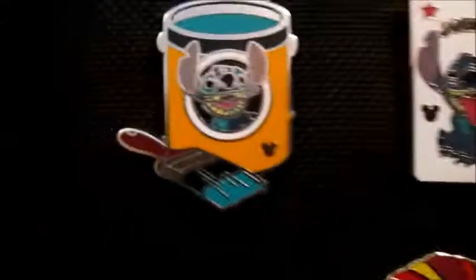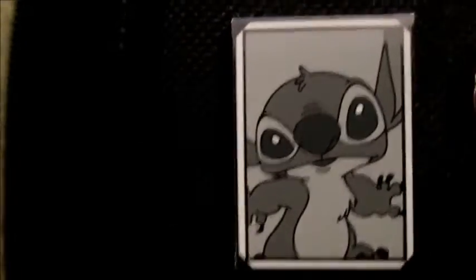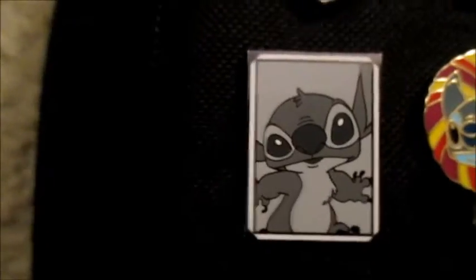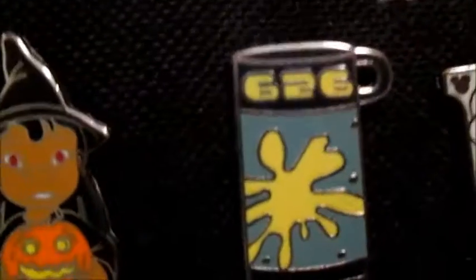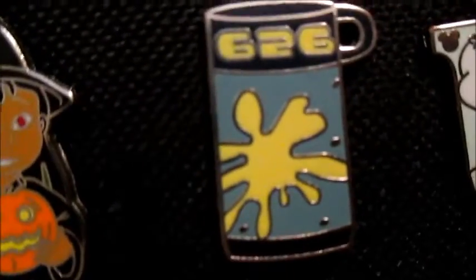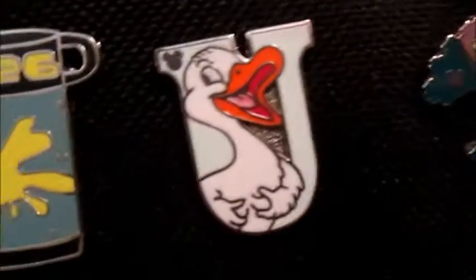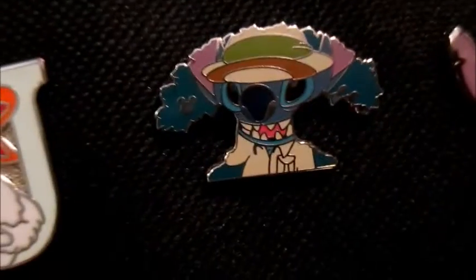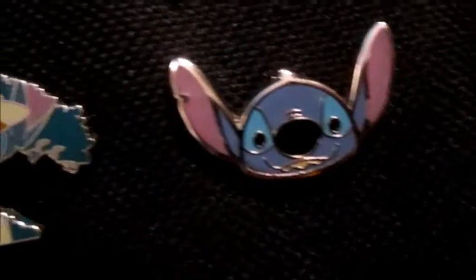We have a card Stitch, a pink can Stitch, and then we have the little snapshot of Stitch. We have the lollipop, we have Lilo, and we have the little pink can — six to six can. We have the ugly duckling, and then we have the park icon of Animal Kingdom with Stitch. Then we have the little Stitch head, and that's it for my Stitch collection — thank you all for watching!